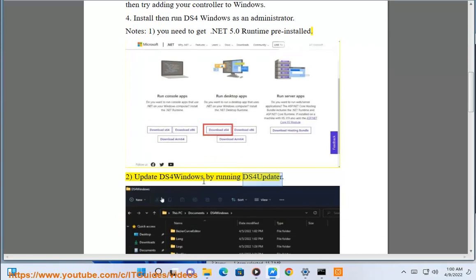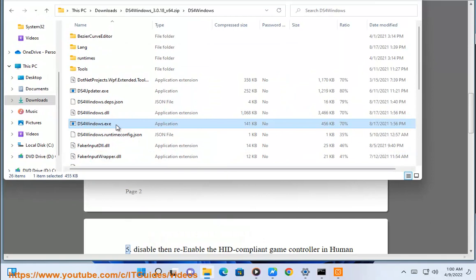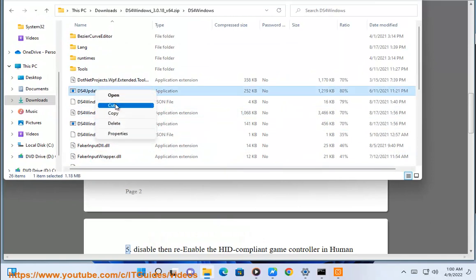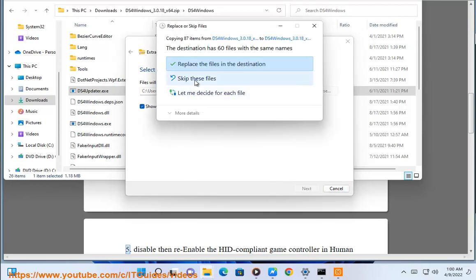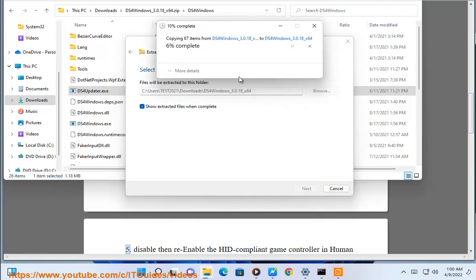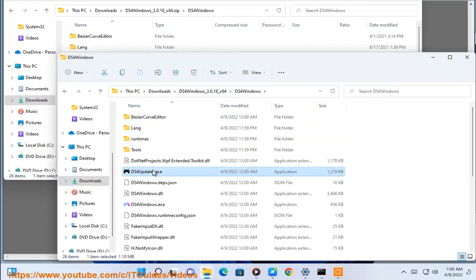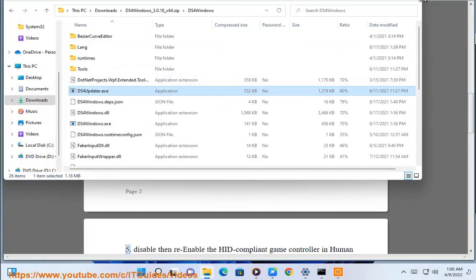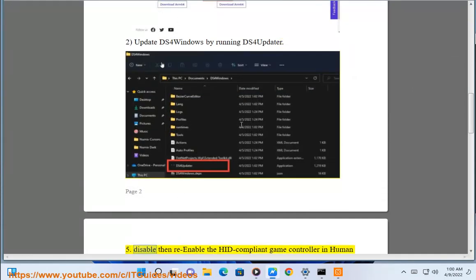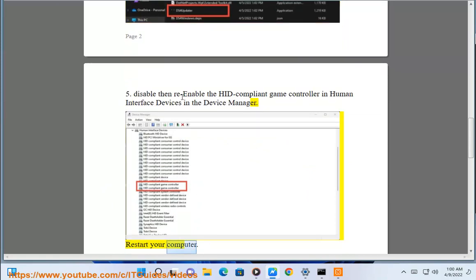Update DS4Windows by running DS4Updater. Step 5: Disable then re-enable the HID-compliant game controller in Human Interface Devices in the Device Manager, then restart your computer.